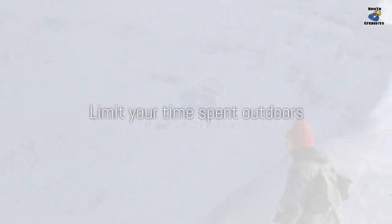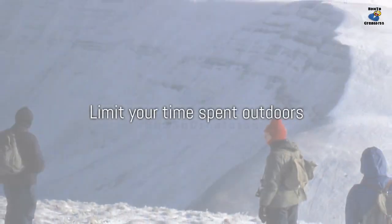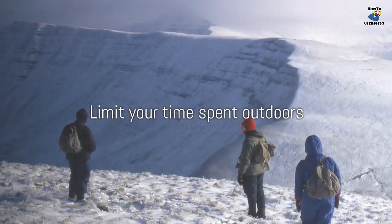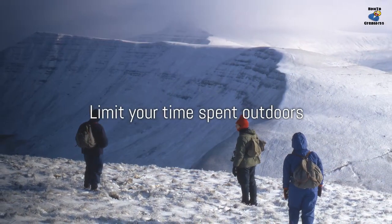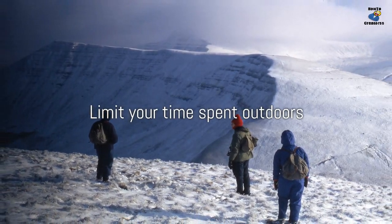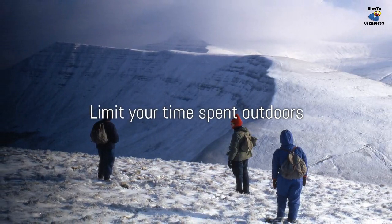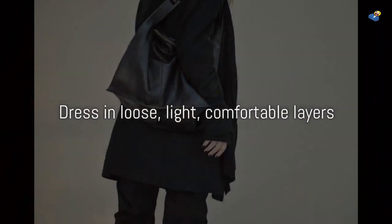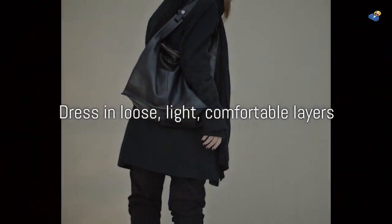Limit your time spent outdoors in cold, wet, or windy weather, and pay attention to weather forecasts and wind chill readings. In very cold, windy weather, exposed skin can develop frostbite in a matter of minutes. Frostbite most often affects the nose, ears, cheeks, chin, fingers, or toes.